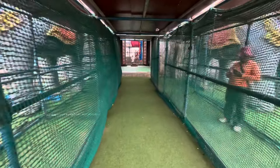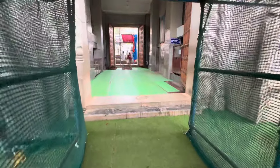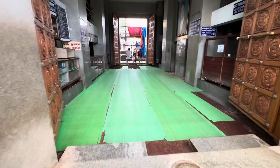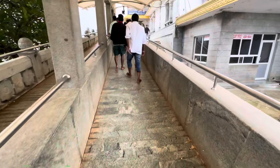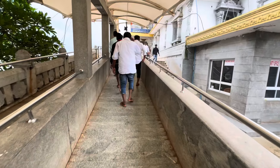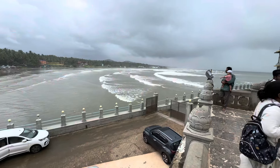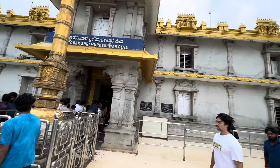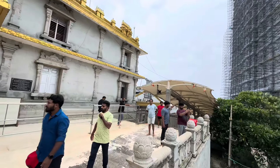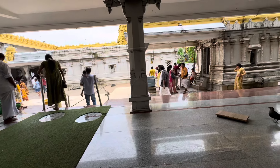This is the entrance of the temple. The statue is about 37 feet. This statue is beautiful. This statue is also beautiful.